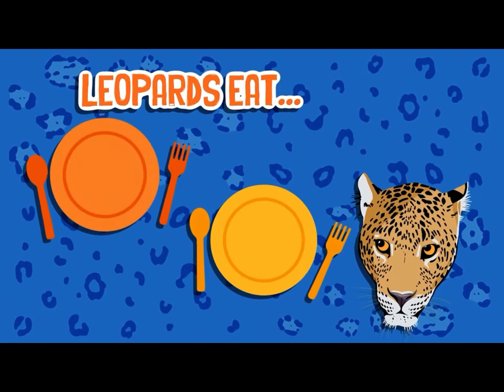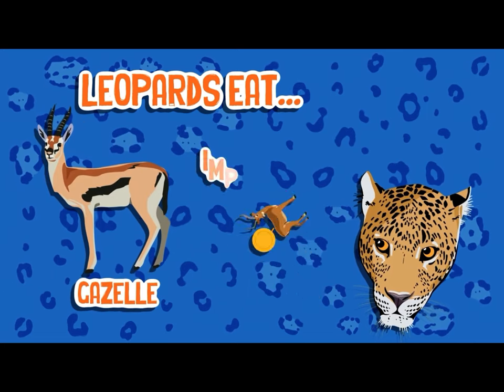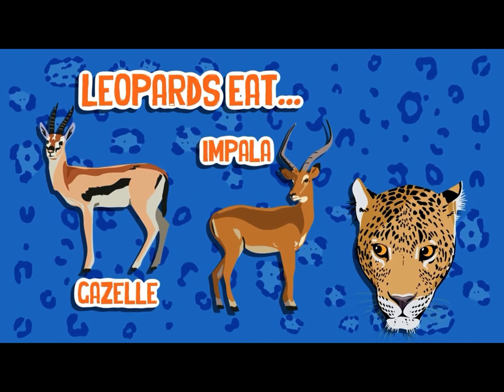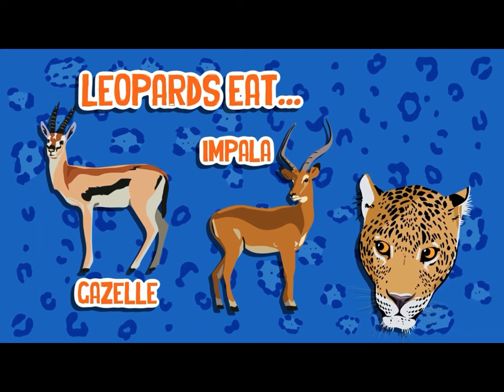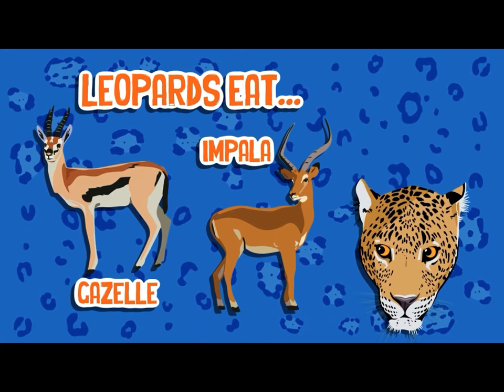Leopards like faster food, like gazelle and impala, which are found in the high grass of the African savannah.